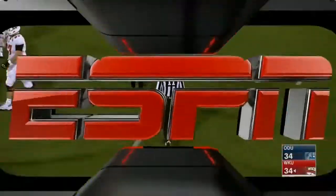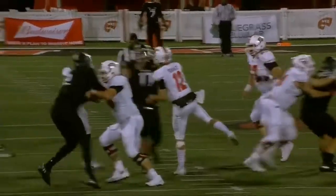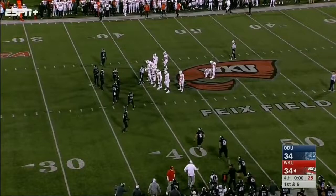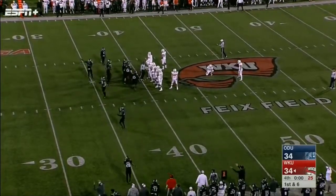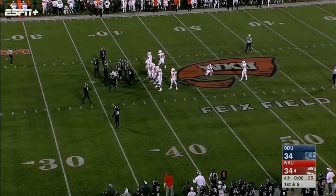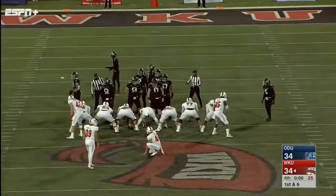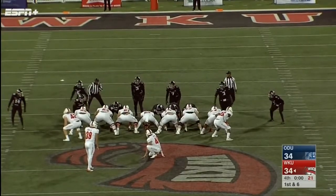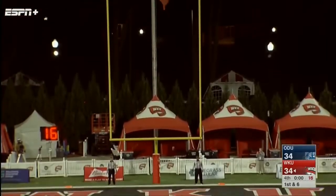A 57-yard attempt with a 30-mile-an-hour wind at his back — remember, Old Dominion doesn't have any timeouts. Alex Rinella on to attempt a game-winning field goal; his career long is 50. The kick is up — doesn't have the distance. And we are heading to overtime. What a contest this has been — tied at 34 after four quarters.